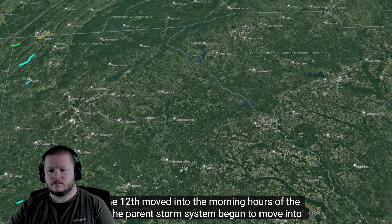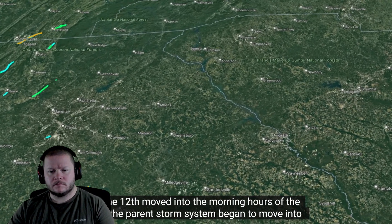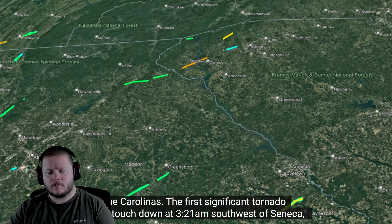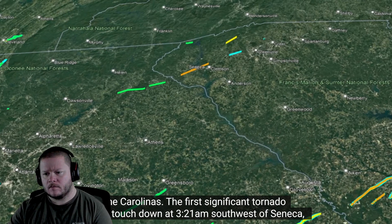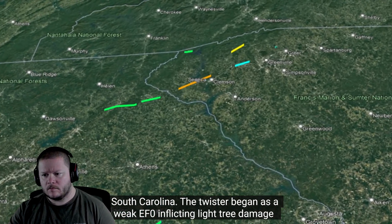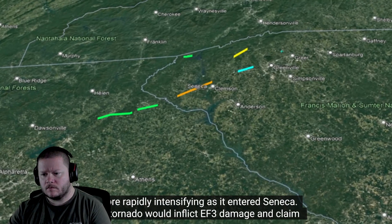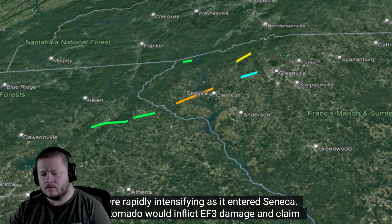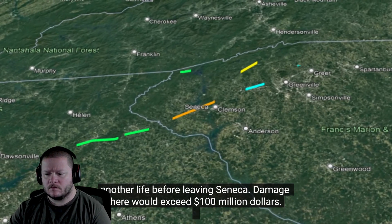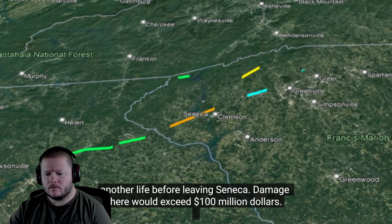As the 12th moved into the morning hours of the 13th, the parent storm system began to move into the Carolinas. The first significant tornado would touch down at 3:21 AM southwest of Seneca, South Carolina. The twister began as an EF0, inflicting light tree damage before rapidly intensifying as it entered Seneca. This tornado would inflict EF3 damage and claim another life before leaving Seneca, with damage exceeding $100 million.